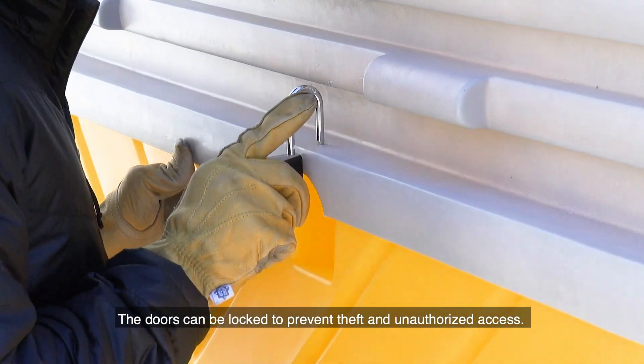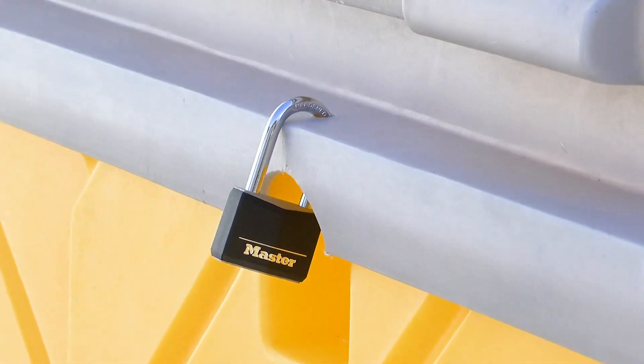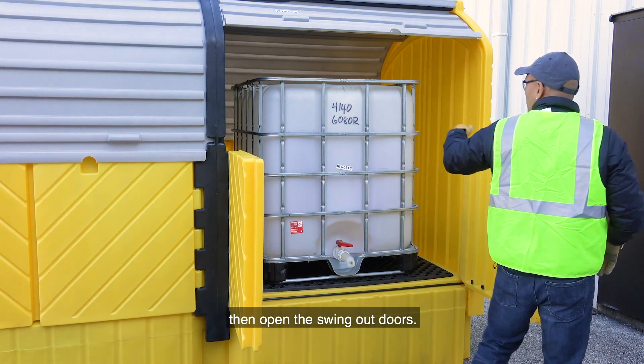The doors can be locked to prevent theft and unauthorized access. If complete access is needed, simply open the roll up door then open the swing out doors.